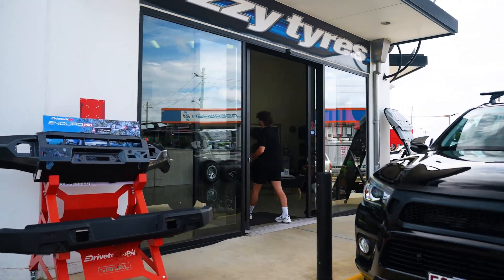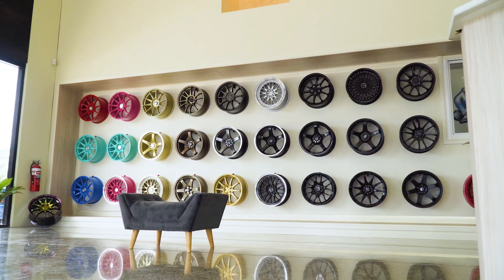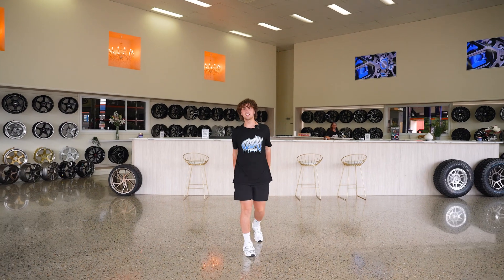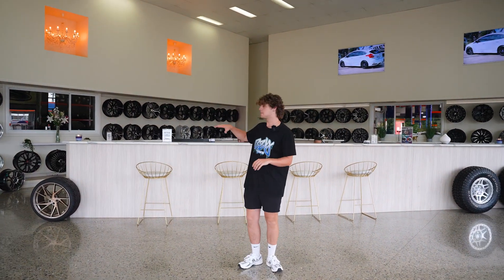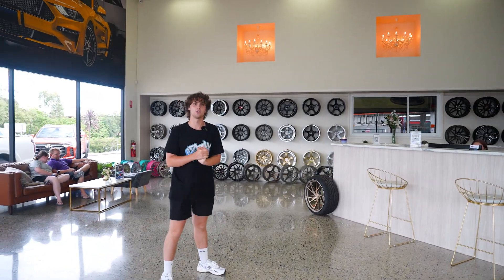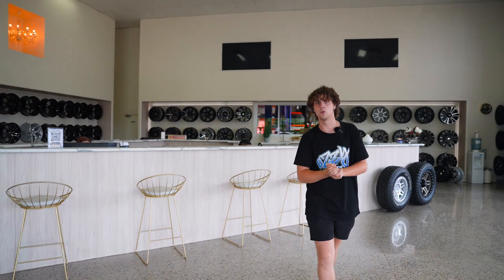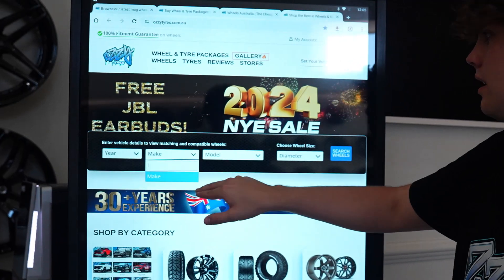We're inside the store now and what a store this is — absolutely beautiful. Right behind me we have a huge front counter to serve customers, amazing chandeliers on the wall, so much space, so clean. We have hundreds of wheels all around the walls, and also a screen where you can select your car to see what works and what doesn't.